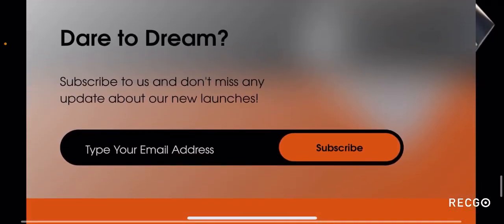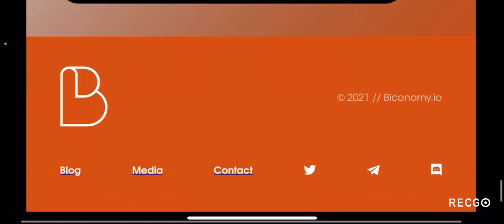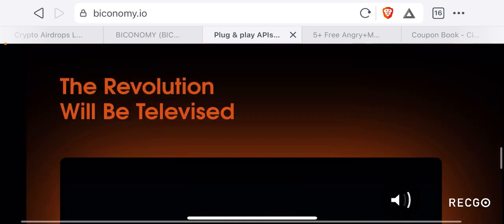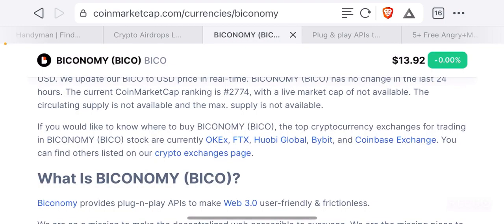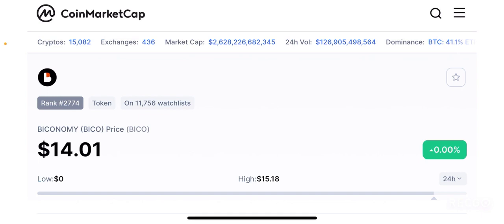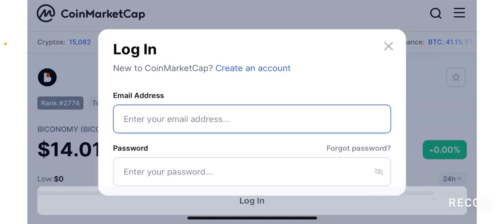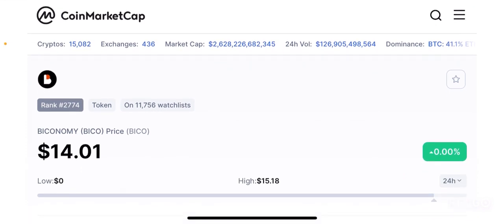If you want to join their newsletter, type your email on the website and click the subscribe button. Overall it is a pretty cool website with a lot of information presented in bite-size pieces. Going back to the CoinMarketCap page, this token is currently ranked 2,774th by market cap and the token is about 14 dollars and 1 cent per token at the time of making this video. The information on CoinMarketCap is not that accurate right now, and looking at CoinGecko this token is already up 100 percent.